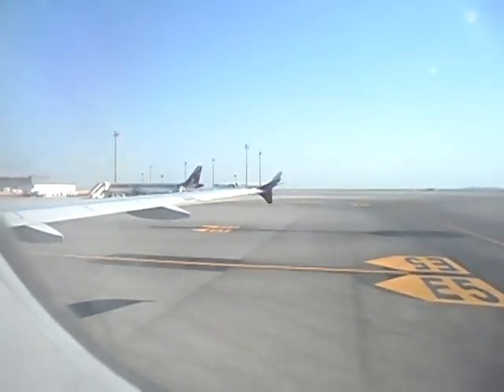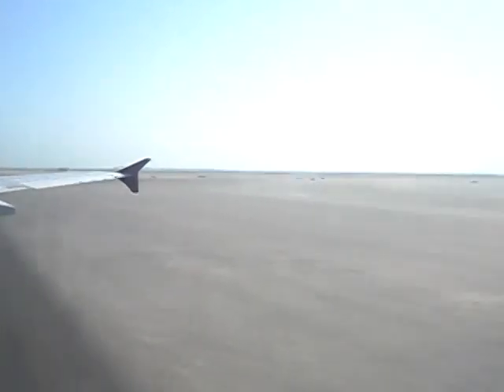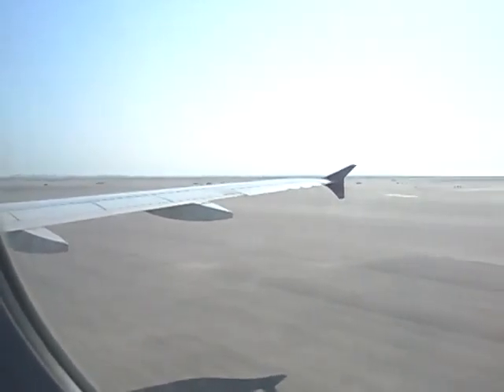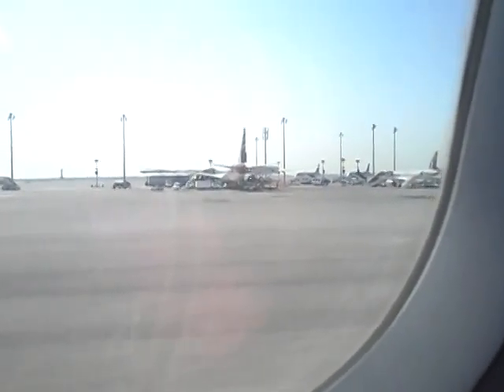Before we commence our journey, please take a moment to locate the emergency exit nearest to your seat. Remember that your nearest exit may be behind you. The emergency exits are marked with exit signs and are located as shown on the screen and on the safety instructions card. Escape path lighting will guide you to the emergency exits.